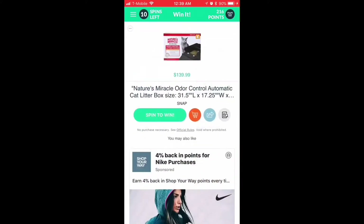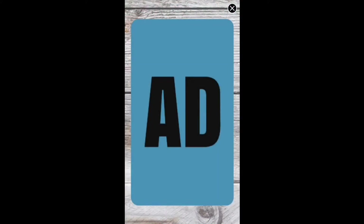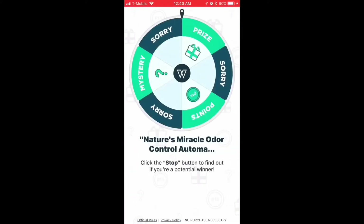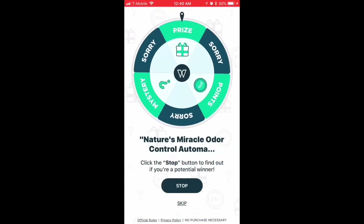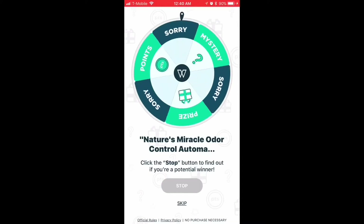You search for 10 things you would like — it can range from an outer box, to an inflatable spot, to a refrigerator, to furniture, etc. Then every day you get to try one spin for each of those items. Hopefully you either win the item, or some points, or worst case scenario, sorry, you didn't win.